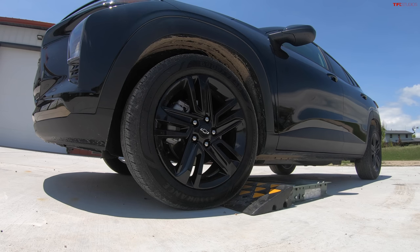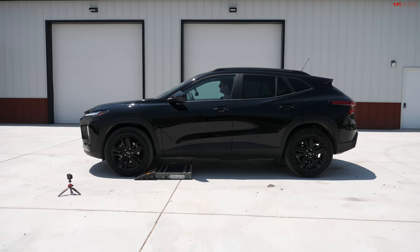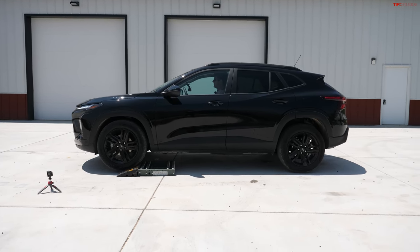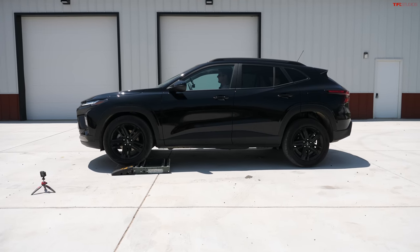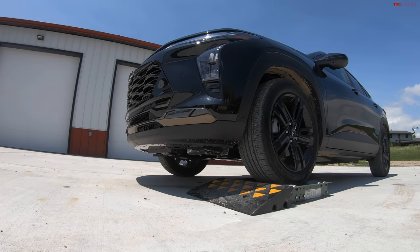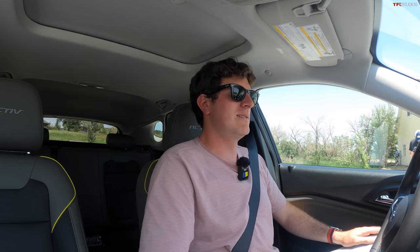We have this test here at TFL called the slip test, where we get various wheels stuck on purpose in these rollers to see how the all-wheel-drive system works to get the vehicle unstuck — it has the traction control and wheel speed sensors and that kind of thing. Now the Trax does not have all-wheel drive, it has front-wheel drive, but I've always wanted to do a front-wheel-drive slip test. Basically we're going to get one wheel stuck in the roller — left front — and then it's going to have to send wheel speed to the right front. This is very common in snow and slush — one wheel is on a patch of ice, the other's on the ground with some traction.